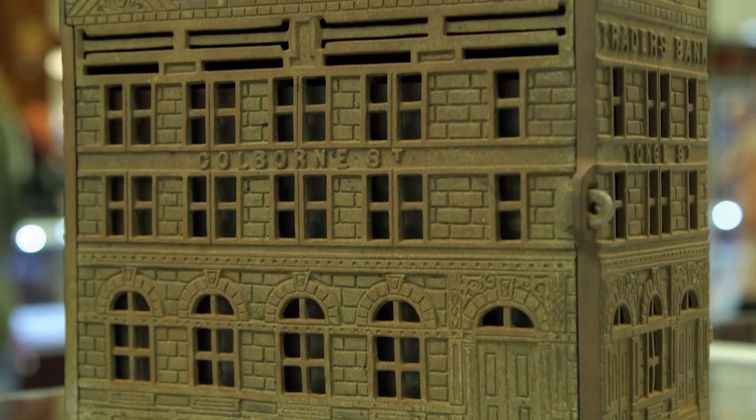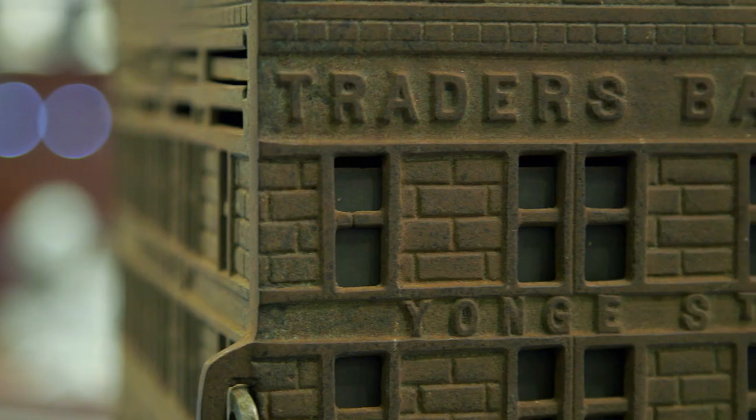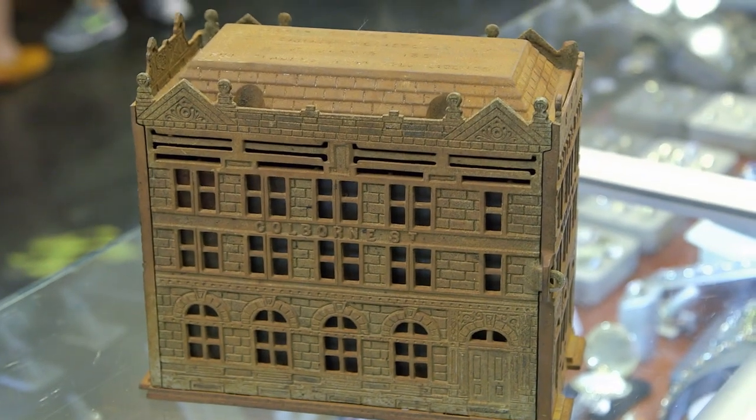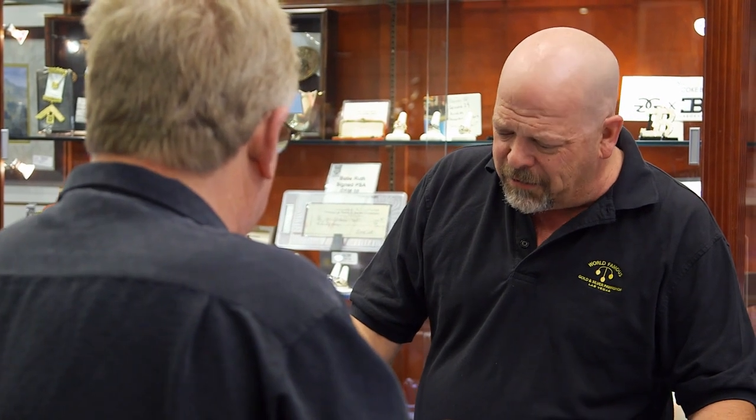What do we have here? I've got an antique 1891 cast iron Trader's Bank of Canada. It's like a big piggy bank. That is pretty cool. There's 1,500 of them originally made. One of these is in a museum in Canada, in Toronto.